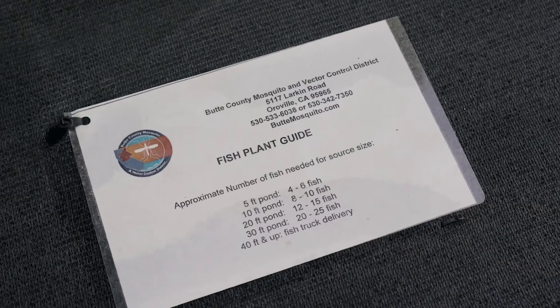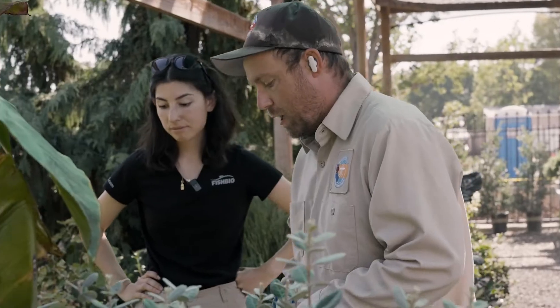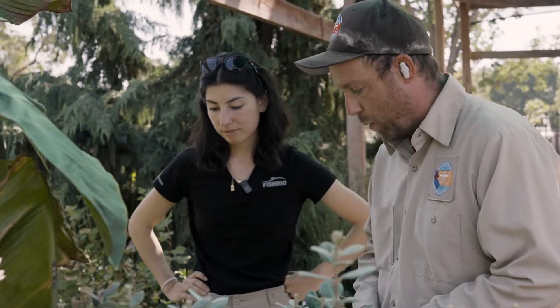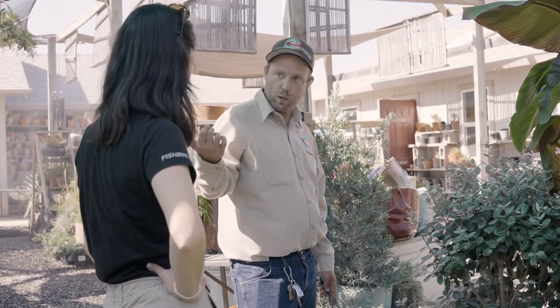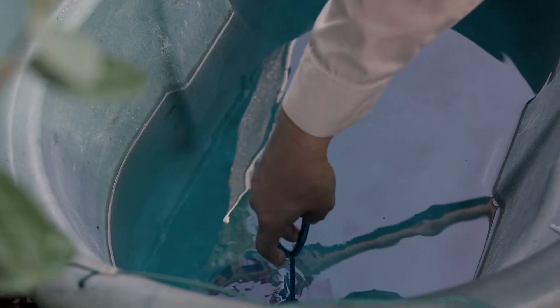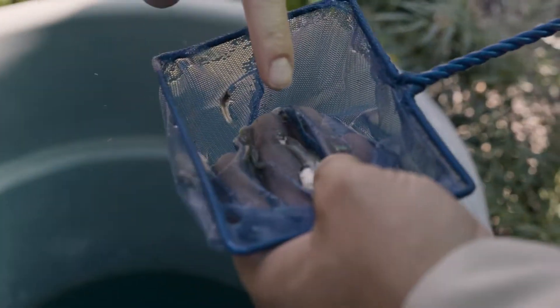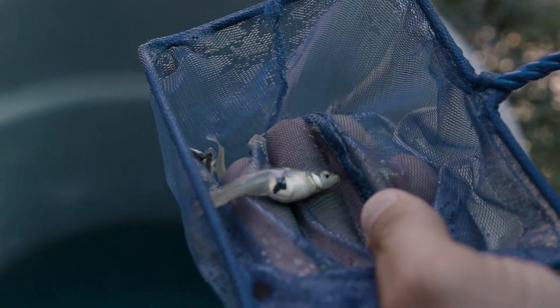Mosquito fish are stocked throughout the state of California for vector control and they have been stocked throughout the state for about the last hundred years. They're used for mosquito abatement, meaning they are one of several tools that vector control districts use to manage mosquito populations. So they are a biological control, meaning that we're using a biological entity to eradicate or at least reduce the mosquito larvae.